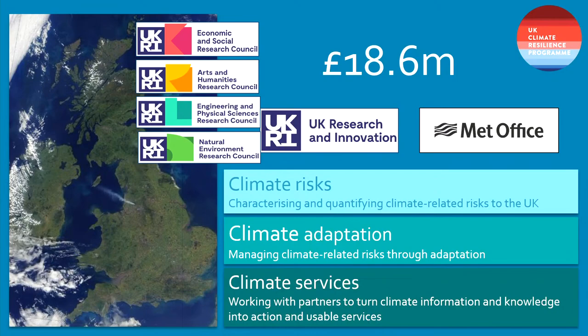The programme has three themes. The first is about characterising hazards and compound hazards, how that translates into risk, and how you communicate risk. The second theme is around how you manage those risks through adaptation. The third is around climate services — working through prototypes with energy and different sectors, thinking about the whole climate services sector, and whether the UK should be developing something like a European roadmap for climate services.